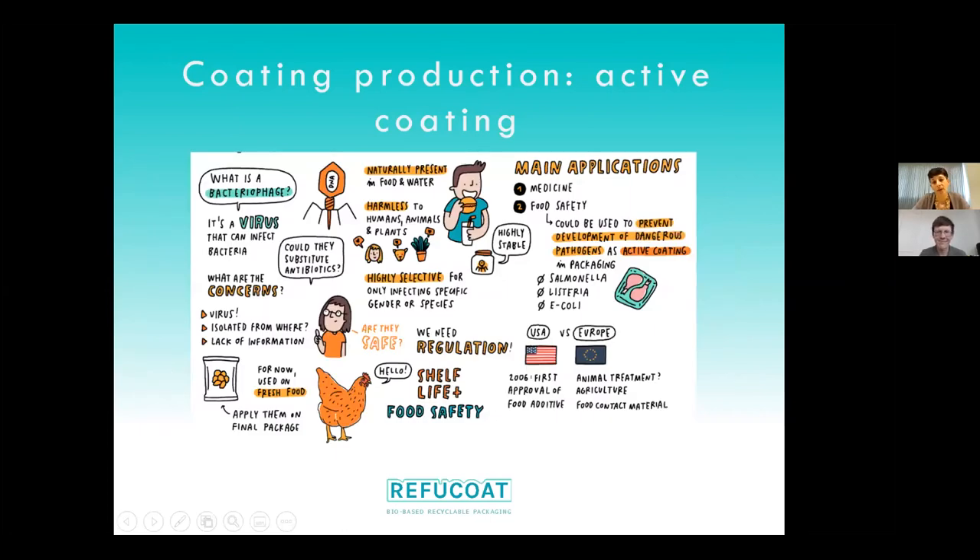The other coating we developed is based on bacteriophages, which we discussed in our last session. It was quite complicated to develop because bacteriophages cannot remain alive when incorporated into a conventional coating — they are living compounds. So we used them in water only, adding them into a pad. That pad was placed inside the chicken packaging to serve as an antimicrobial substance.